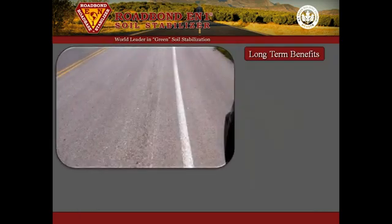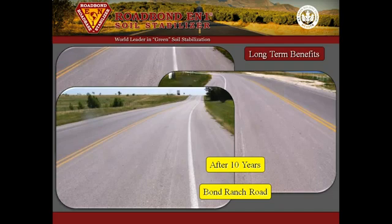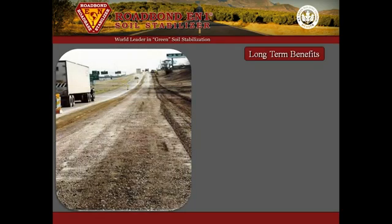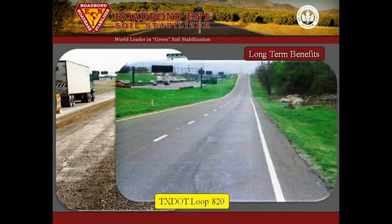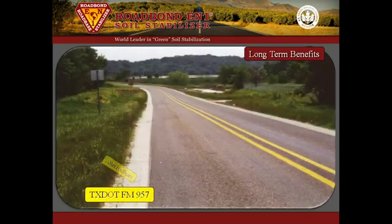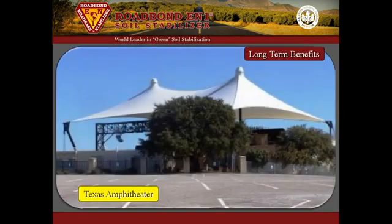Compare those results to the performance of RoadBond EN1 subgrade stabilization on Bond Ranch Road in Tarrant County. After ten years, there are no soft spots or repairs and the road has required very little maintenance. Also, TexDOT Loop 820, which has RoadBond EN1 in the subgrade, has required no repairs after fifteen years. FM-957 built using RoadBond EN1 has required no repairs after ten years, and Texas Drive that leads to the Texas Amphitheater has lasted over twenty years with very little maintenance.